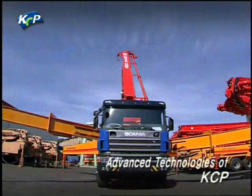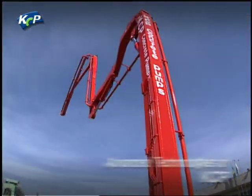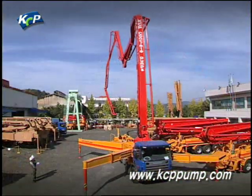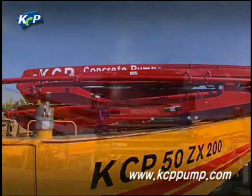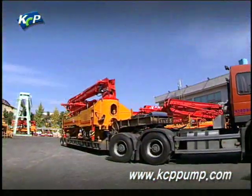Concrete pumps that went through the painting undergo a completion test once again. Only the concrete pumps that meet KCP's high quality requirements through a precise completion test are given a KCP mark and released to be used in global construction sites.